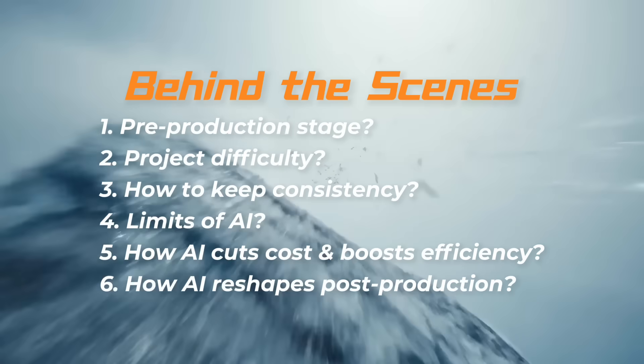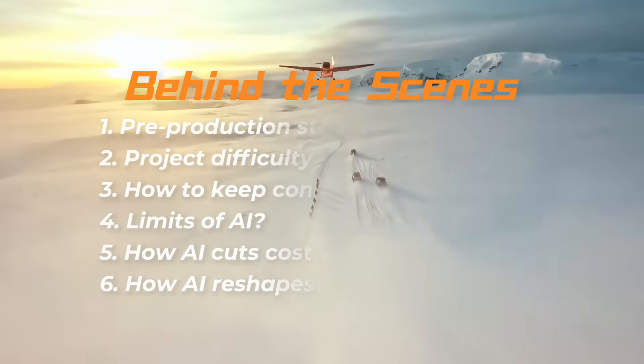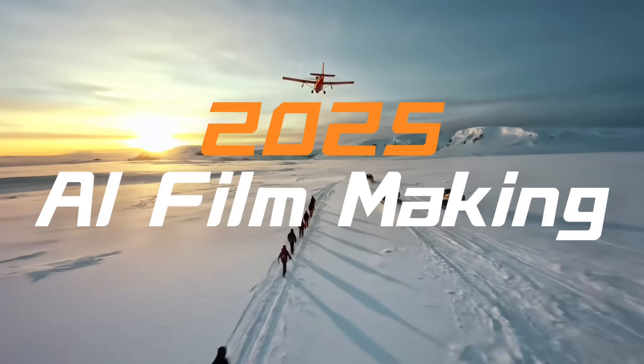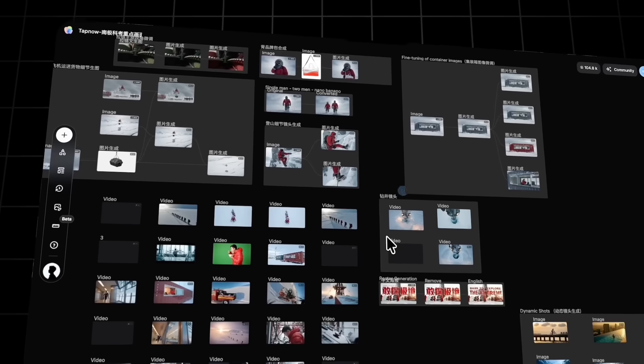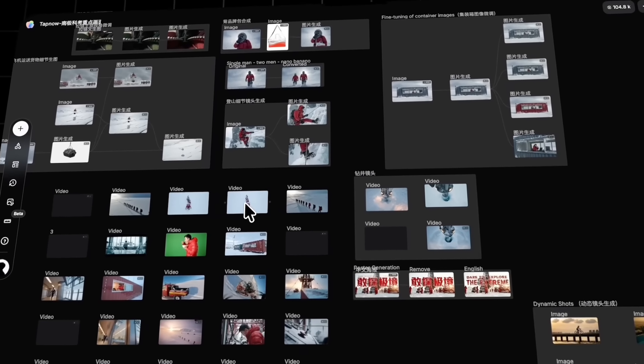I will bring you six core secrets and include a super hardcore tutorial to help you completely understand AI video creation in 2025. We have preserved the director's entire creative process. Click the link in the comments section to enter the professional AI video tool. Get a glimpse of the creative process and see the behind-the-scenes reveal.